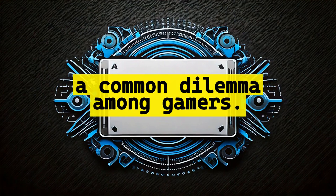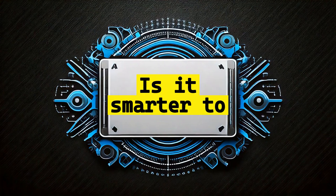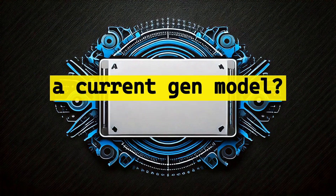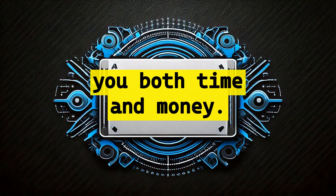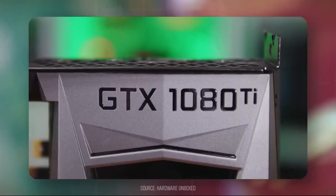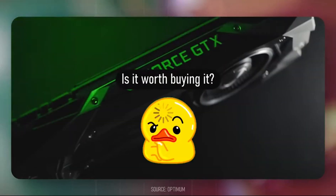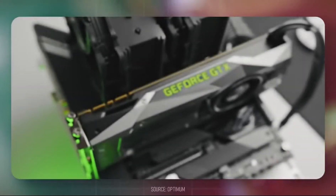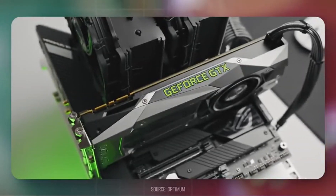Let's start by addressing a common dilemma among gamers: is it smarter to go for an older flagship GPU or to invest in a current-gen model? The answer can save you both time and money. This is a dilemma that has faced some of us — should you get an older flagship GPU cheap on the used market, or fork out more cash for something recent?